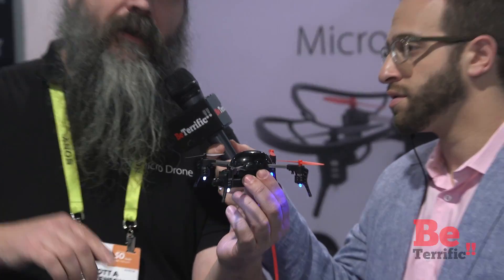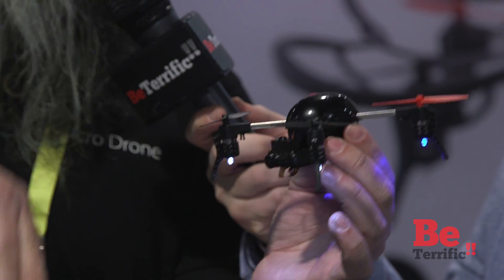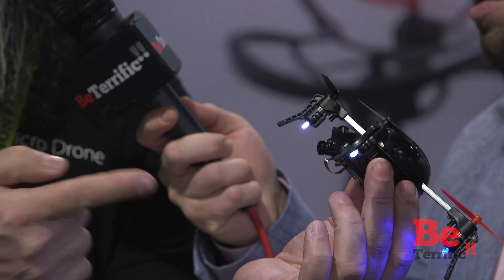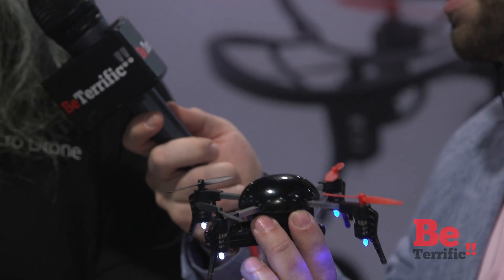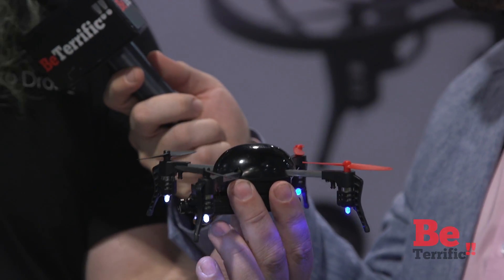With the new gimbal, it has a vertical axis stabilizer. Unlike the other one, when you're going fast forward, the gimbal keeps pointing straight ahead, and when you're backing up fast, the gimbal keeps the camera pointing straight ahead. The beauty of that is you never lose sight of where you're going relative to flying, and you've got a much more stabilized view.